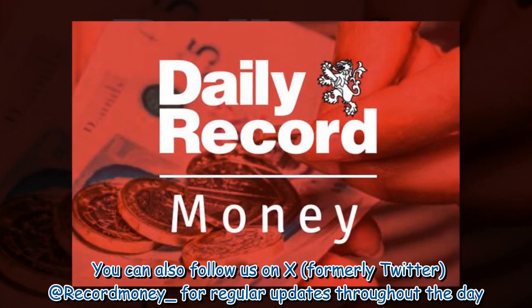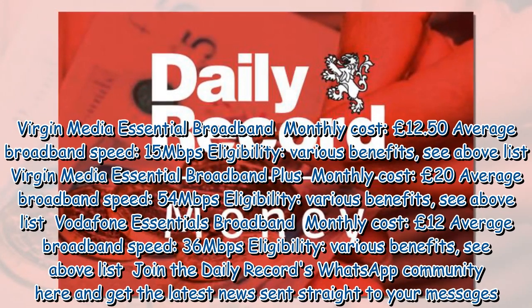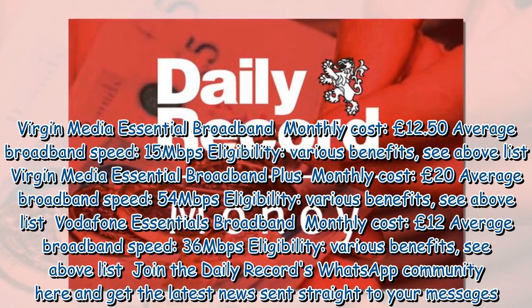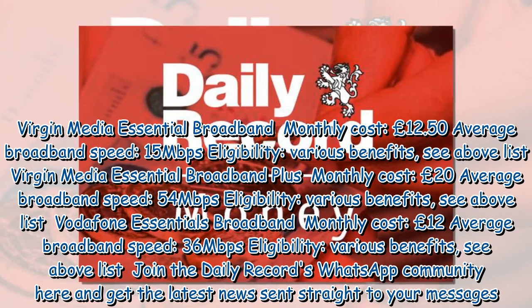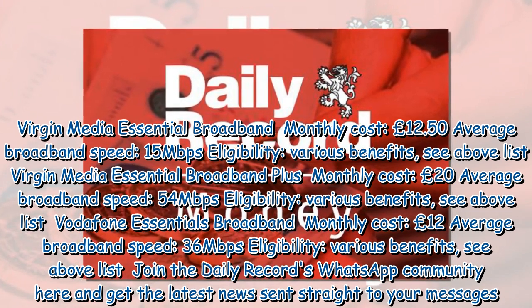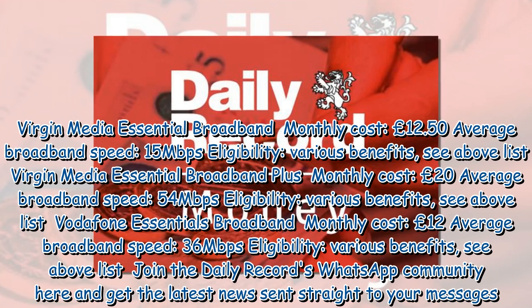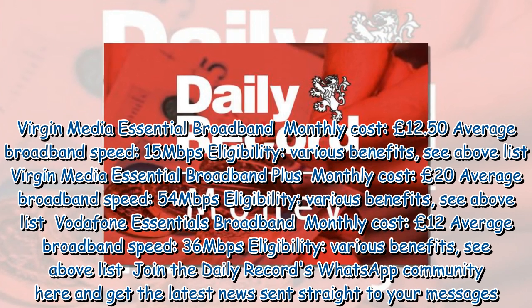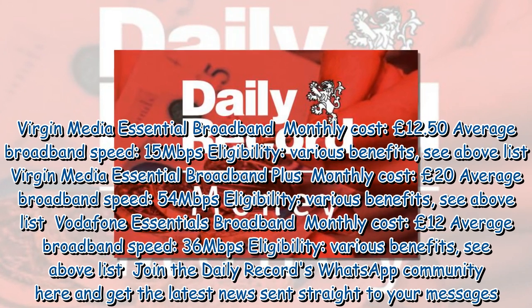You can also follow us on X (formerly Twitter) at Record Money underscore for regular updates throughout the day. Virgin Media Essential Broadband: Monthly Cost £12.50, Average Broadband Speed 15 Mb/s, Eligibility: Various Benefits (see above list). Virgin Media Essential Broadband Plus: Monthly Cost £20, Average Broadband Speed 54 Mb/s, Eligibility: Various Benefits (see above list). Vodafone Essentials Broadband Plus: Monthly Cost £12, Average Broadband Speed 36 Mb/s, Eligibility: Various Benefits (see above list). Join the Daily Record's WhatsApp Community here and get the latest news sent straight to your messages.